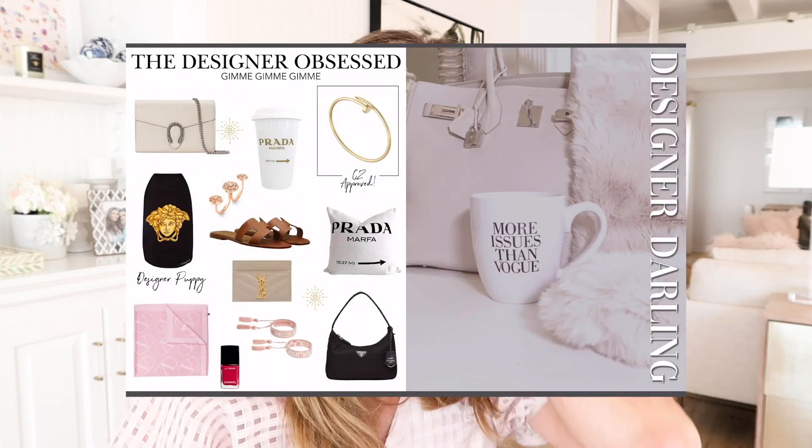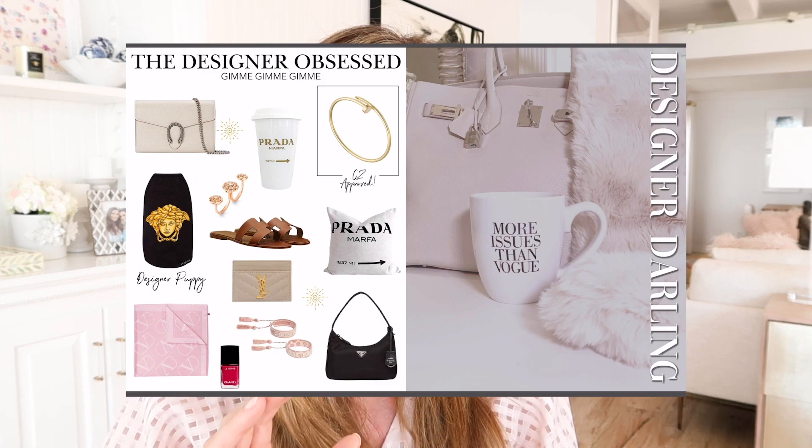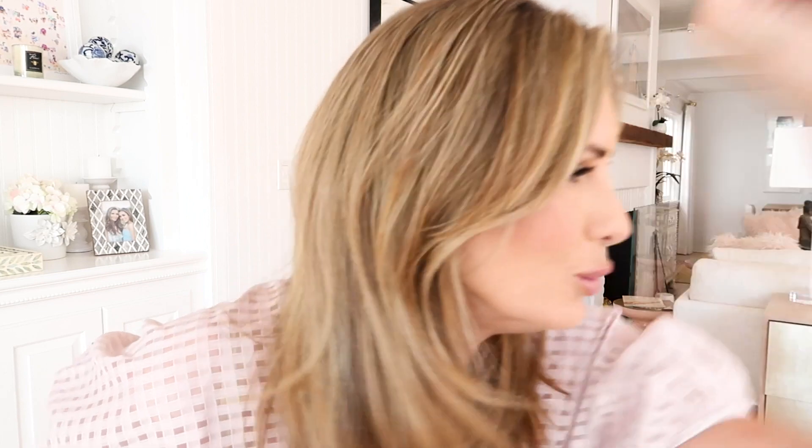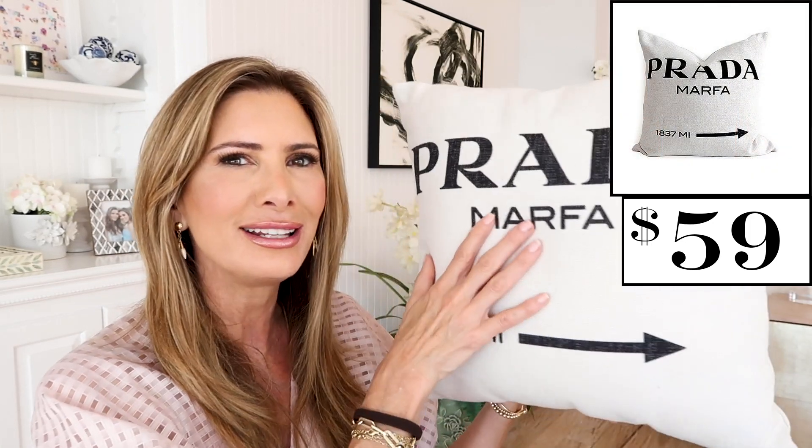Next is for the designer obsessed. For anybody who loves labels and brands, I've got some cute things in there — including a Versace dog sweater. But I wanted to show you something I found a couple of years ago that I keep on my bed: a Prada-inspired pillow. These are not official Prada, but this pillow is so adorable on your bed or sofa, really cute and really affordable. The designer page also has other items starting at about $20 and going up to super expensive.